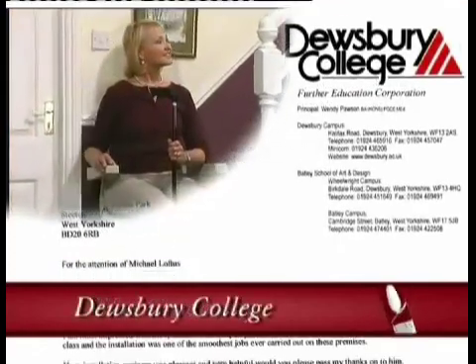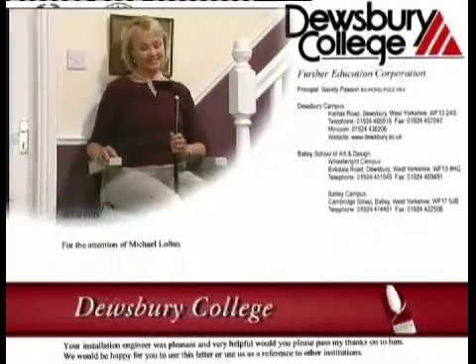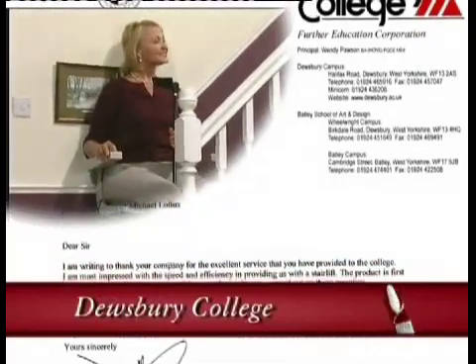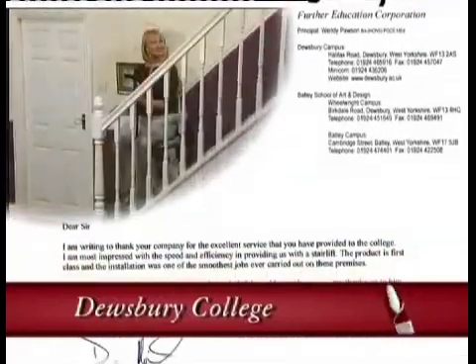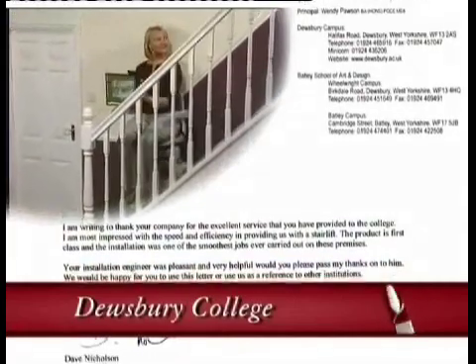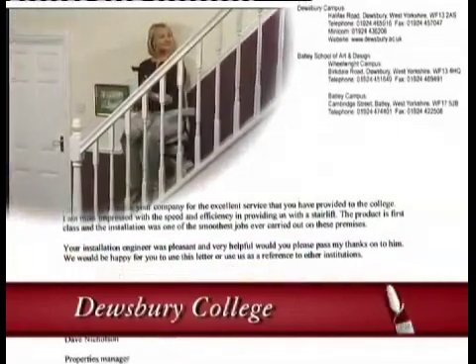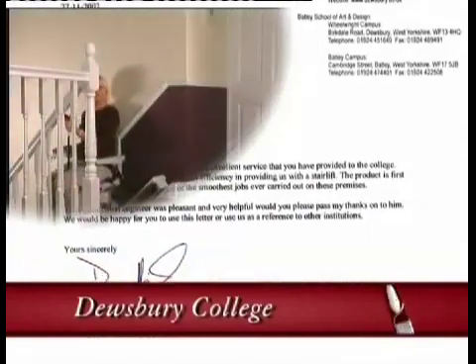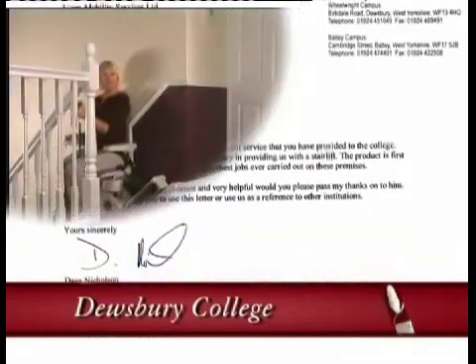I'm writing to thank your company for the excellent service you've provided to the college. I'm most impressed with the speed and efficiency in providing us with a stair lift. The product is first class, and the installation was one of the smoothest jobs ever carried out on these premises. Your installation engineer was pleasant and very helpful. Would you please pass my thanks to him?